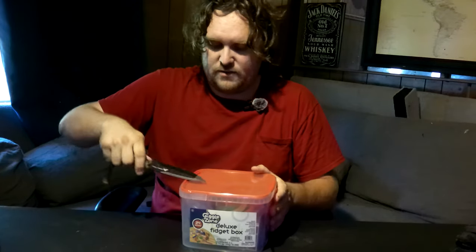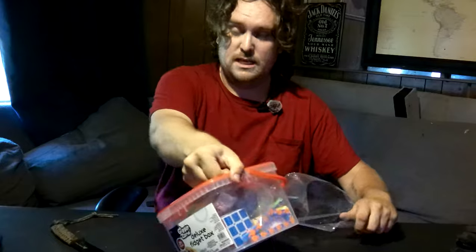Last time I had to use a car key to open some plastic. This time I'm not going to do that — and yes, this is an actual knife. But don't worry, I've used it several times, I'm not going to hurt myself. YouTube, just settle down — no one's in danger yet.